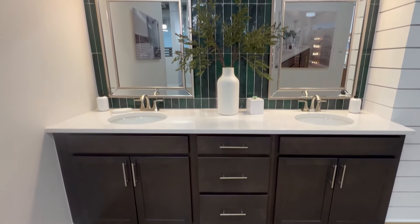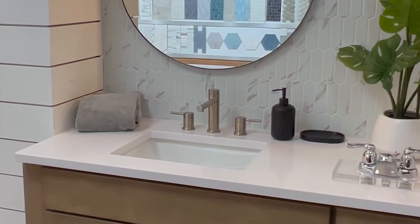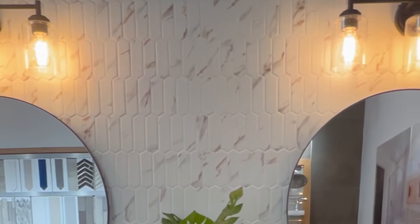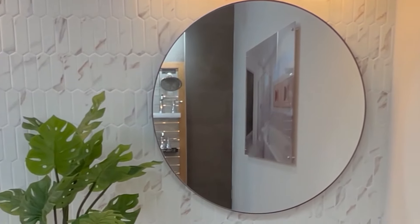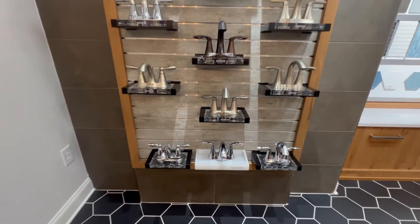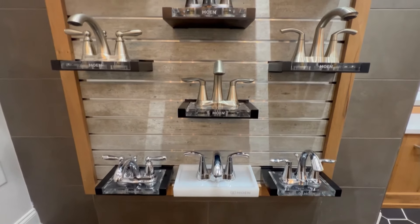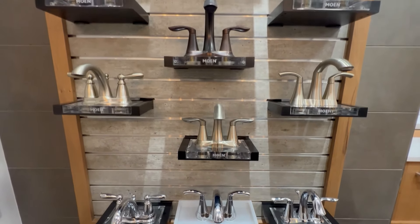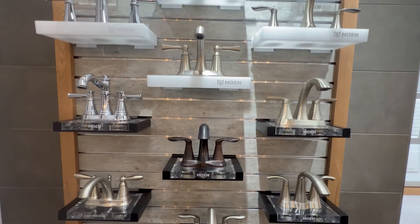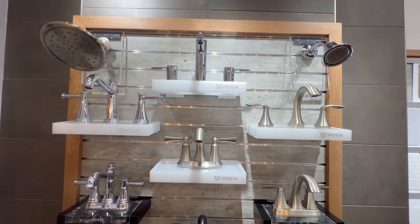The next thing we had to do was design our bathrooms. We started by looking at some of their showcase example bathrooms that they had put together, and it really gave us some inspiration when we were designing ours. Next we got to pick our bathroom hardware, and just like the kitchen hardware, the chrome was the least expensive, satin nickel was a bit more, and black was the most. Also, the more modern the fixture looked, the more expensive it was.